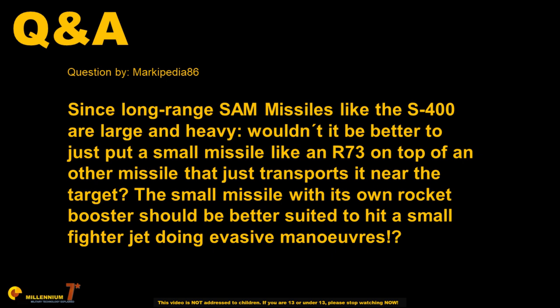Since long-range surface-to-air missiles like the S-400 are large and heavy, wouldn't it be better to just put a small missile like an R-73 on top of another missile that just transports it near the target?